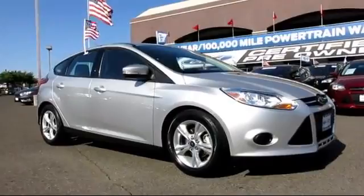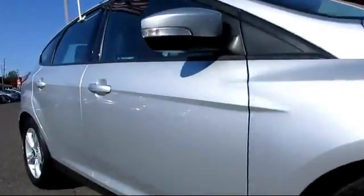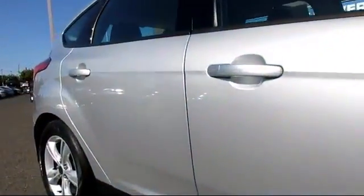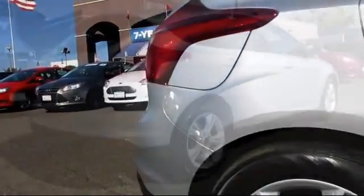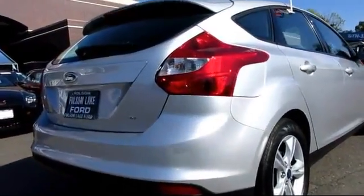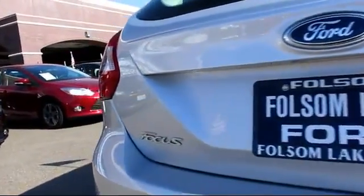This vehicle comes equipped with keyless entry, steering wheel controls, alloy wheels, air conditioning, traction control, power windows, CD player, side airbags, cruise control, and anti-lock braking — and has less than 30,000 miles on the odometer.